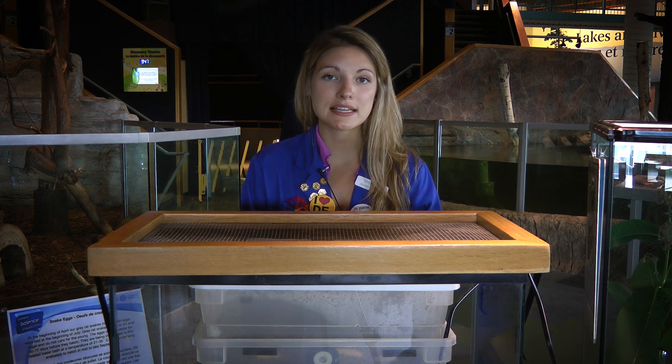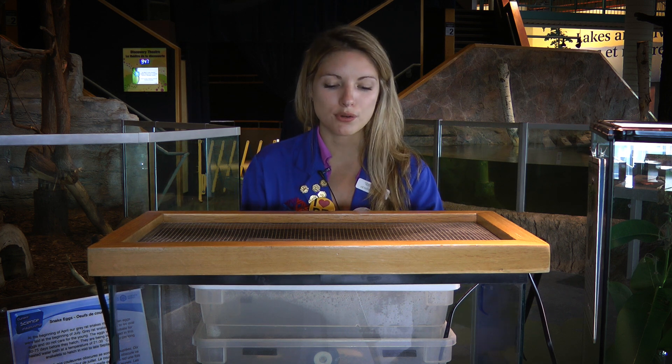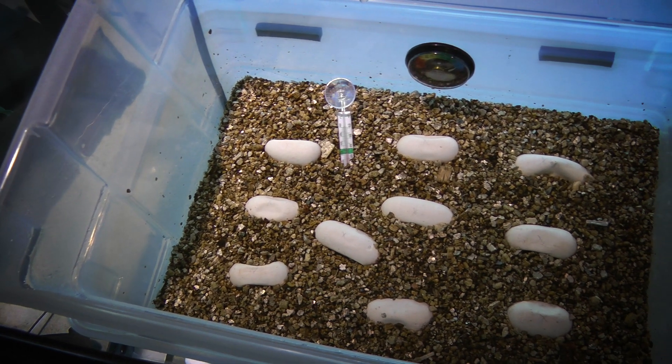We've removed the eggs from our grey rat snake habitat because grey rat snakes, like a lot of other snakes, don't care for their young. They lay the eggs and just leave them to grow on their own. So we've really given them their best chance of survival here by providing the right conditions.